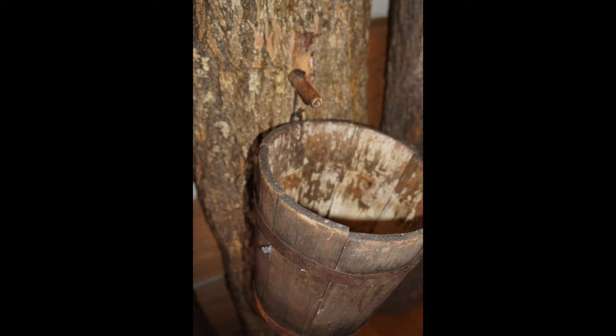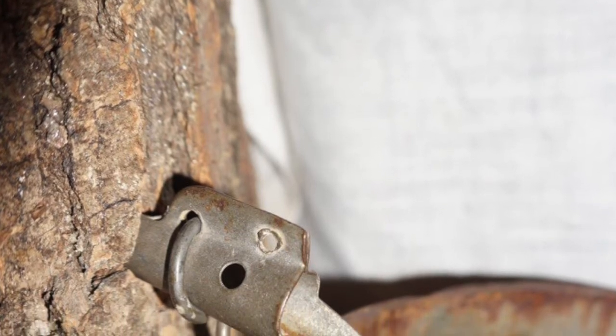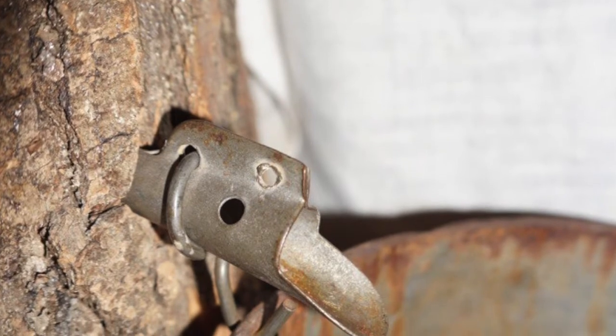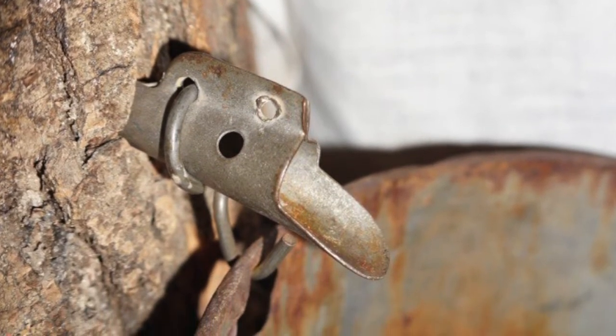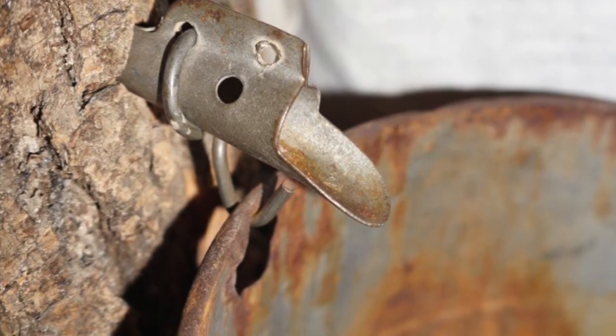He describes the process of boring into the sugar maple slightly upwards three quarters of an inch, the angle of which aids the flow of sap from the tree. While doing this, he writes, you must be careful not to break or crack the bark surrounding the hole, lest sap leak out and be lost.